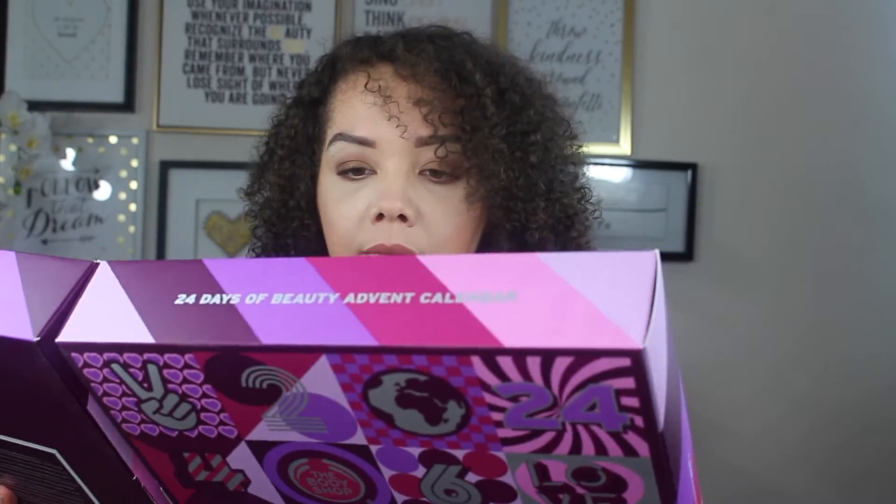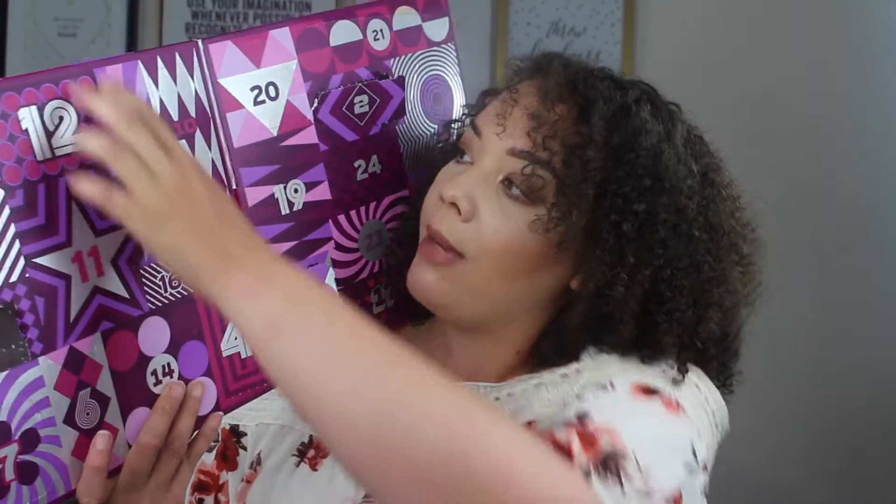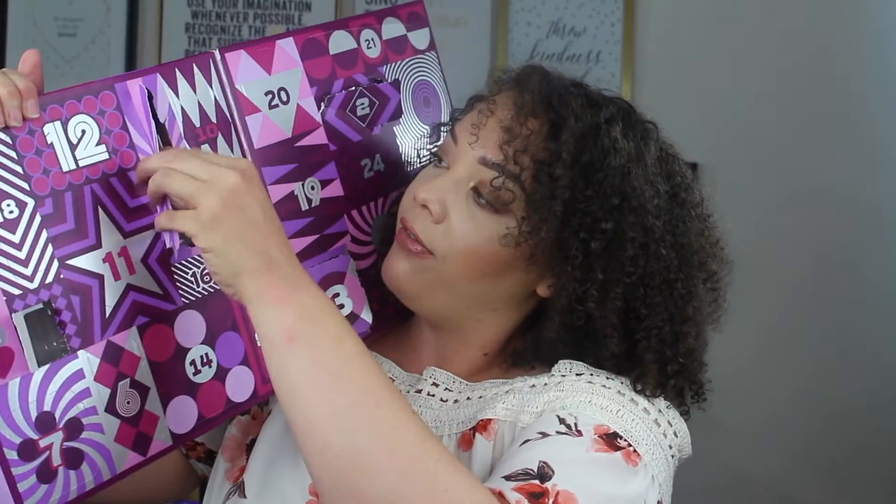We're coming up here at the top — there's a day that looks like it's going to be long and thin. What's behind this door? I don't do my own nails ever, but you get a nail file. So I will probably never use that, but my mom does do her own nails so I will give that to her.